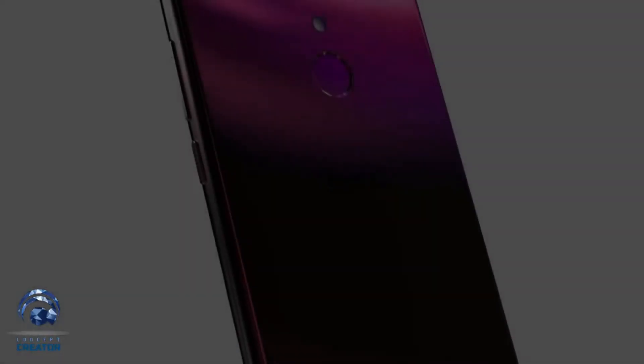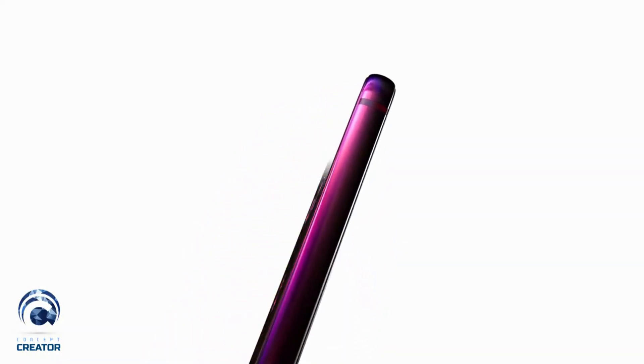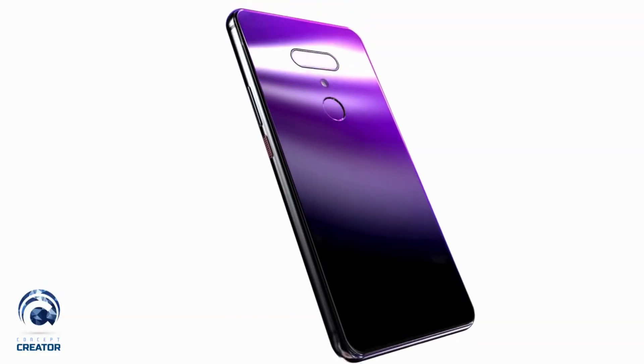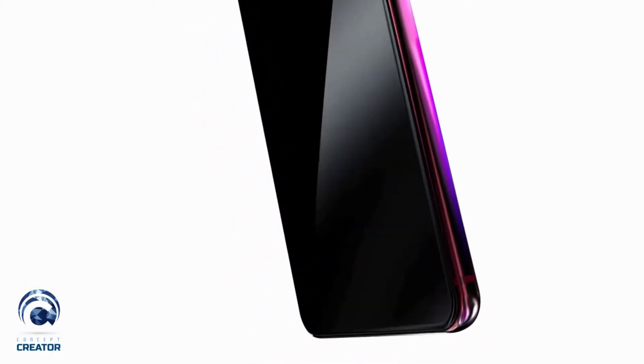Hello guys, welcome back to my channel, my reviews. Today let's compare two smartphones: the HTC U12 Plus and the Huawei P20 Pro. The HTC U12 Plus is not released yet, so I'm going to compare it according to leaks which are almost certain to be in the device, which is going to be launched at the end of June 2018.